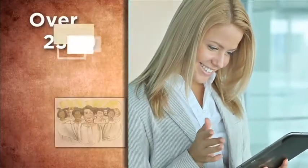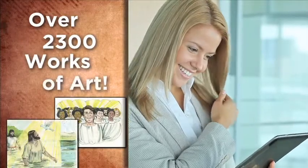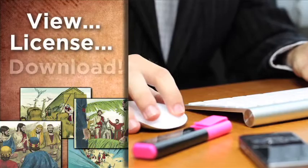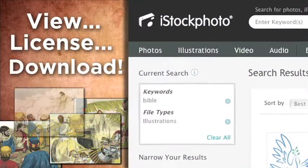This entire library of 2,300 works of art has been converted to high-quality digital images, which you can view, license, and download from iStock.com.